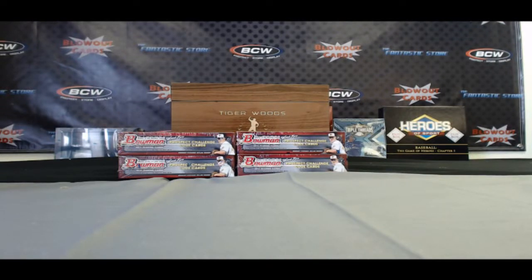Back with part three of our 2013 Bowman Hobby Baseball Divisional Case Break. Participants in this break are David, Josh, Alex, Bob, and Ian. Already hit some great stuff: Red Refractor Autograph, Red Refractor Mini, and the Buxton Autograph. Let's keep it going, guys.